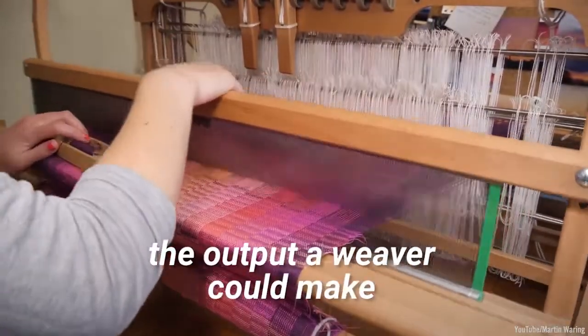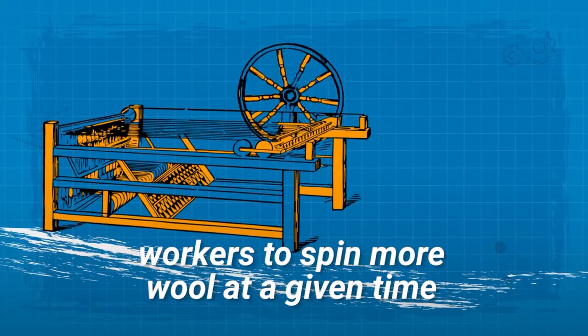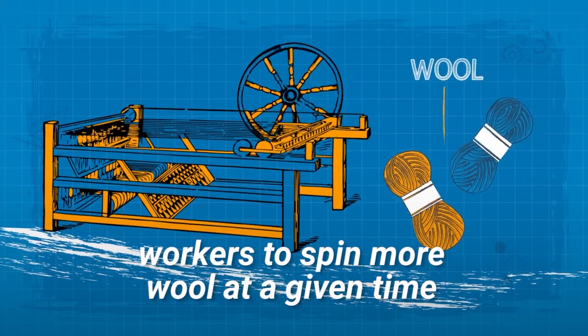1. The Flying Shuttle. This invention doubled the output a weaver could make. 2. The Spinning Jenny. The Spinning Jenny allowed workers to spin more wool at a given time.